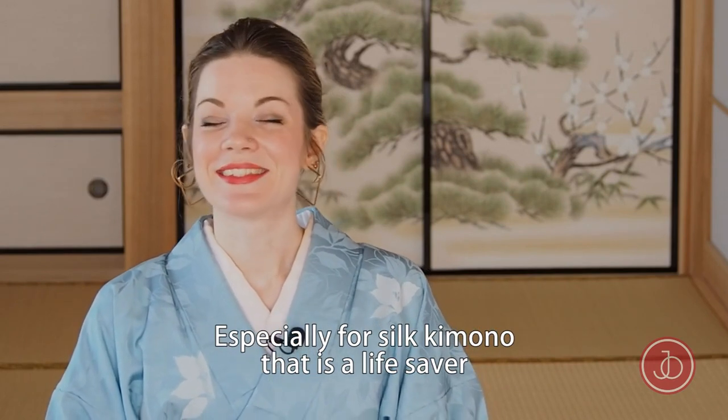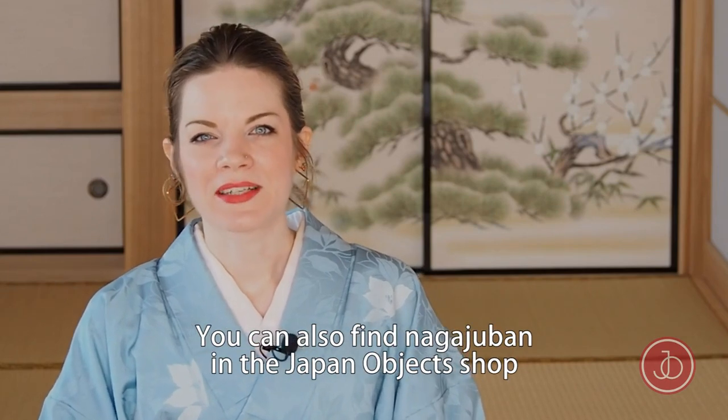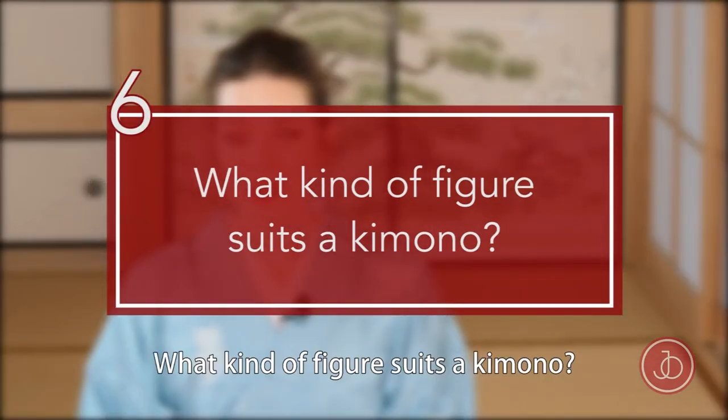Wearing an undergarment called a nagashupan can help avoid sweat stains on your kimono — especially for silk, it's a lifesaver. You can also find nagashupan in the Japan Objects shop.